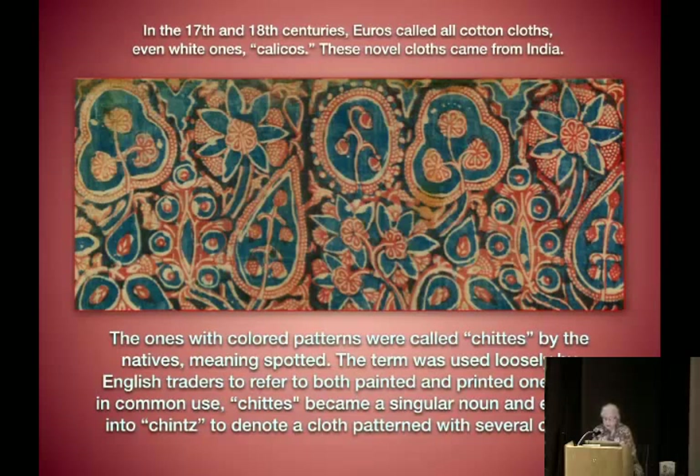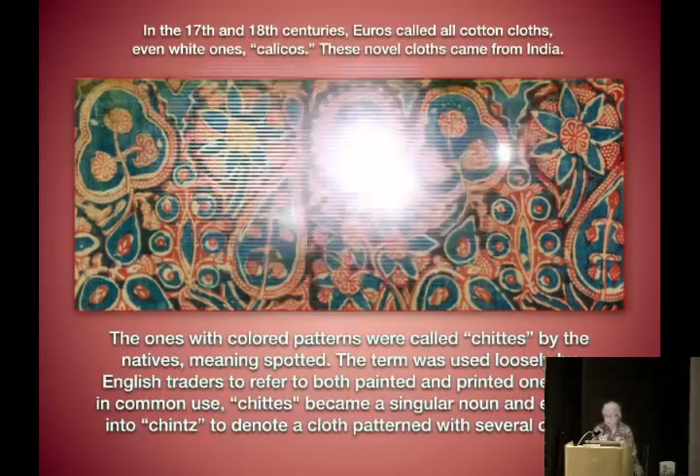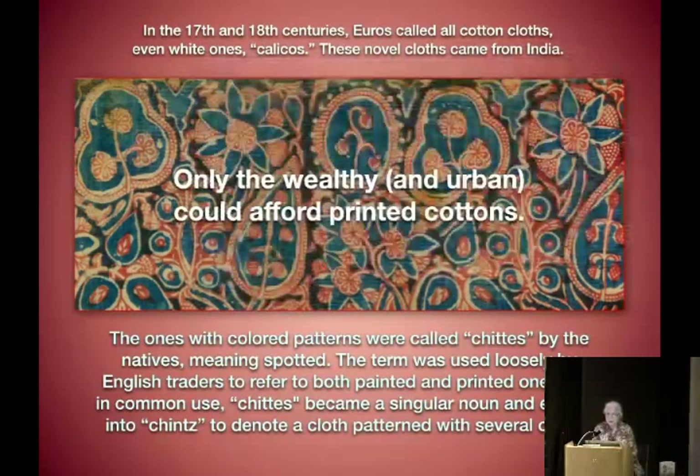In common use, 'chits' became a singular noun and evolved into 'chins' to denote a cloth pattern with several colors. By today we have an even more specific meaning for it. You may have heard a docent say somewhere that only the wealthy — by inference, the urban — could afford printed cottons. Not so.